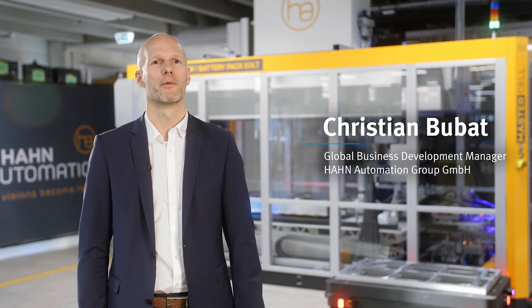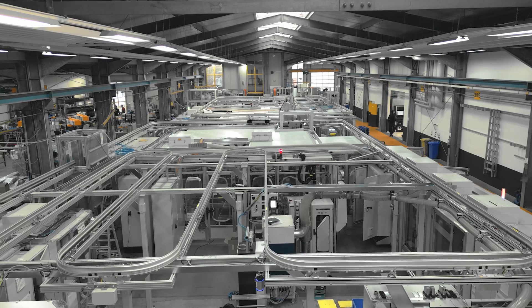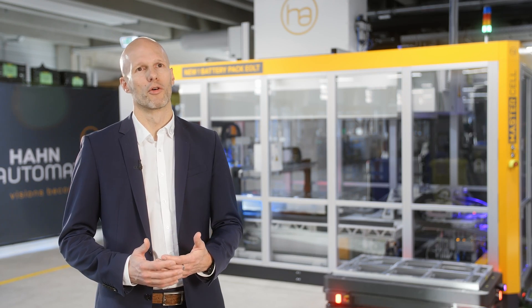Hahn Automation is a global company specializing in factory automation. Although we used to work primarily for the automotive industry, we now also cover a large area in consumer, medical, and electronic goods.